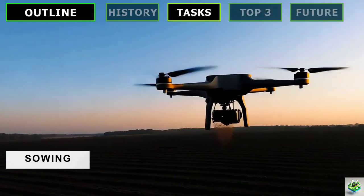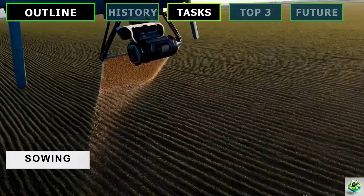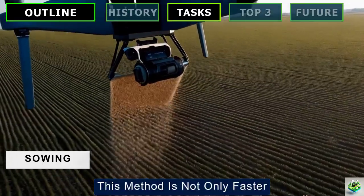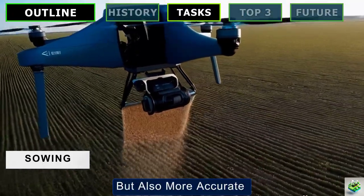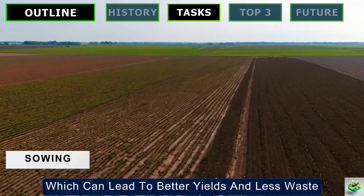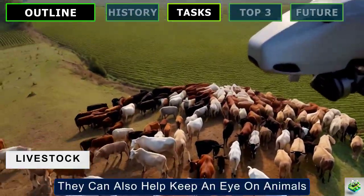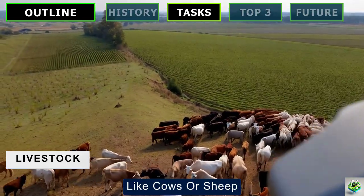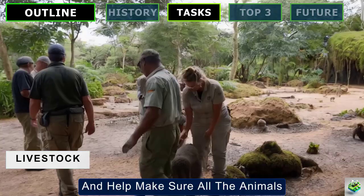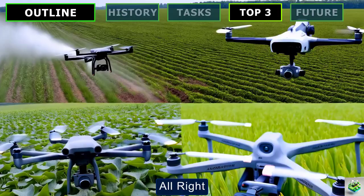Sowing Seeds: Some drones are now designed to help with planting. They can fly over the field, dispensing seeds at predetermined locations. This method is not only faster but also more accurate, ensuring optimal seed placement, which can lead to better yields and less waste. Livestock Management: Drones aren't just for crops — they can also help keep an eye on animals like cows or sheep, checking if an animal is lost or sick and helping make sure all the animals are where they should be.